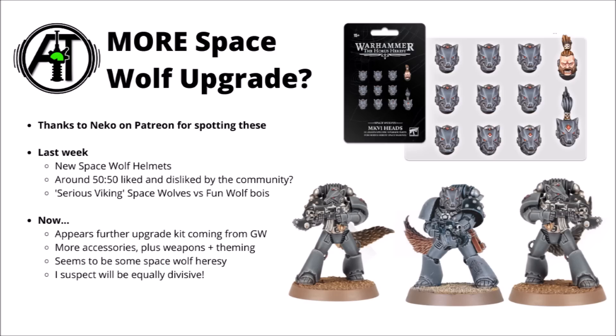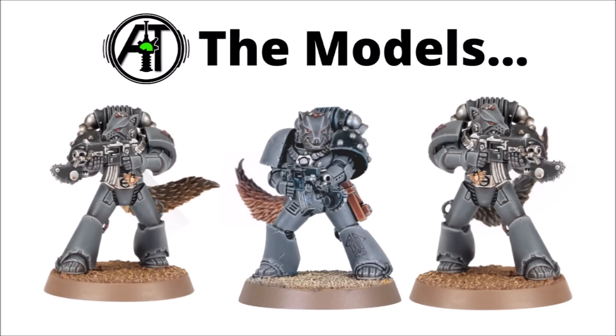Always nice to see some new Space Wolf Heresy content. It seems in this leaked preview there have been seven models shown off, and the most striking thing about them is that in addition to those nice wolf helmets with the ears, they also seem to have some wolf tail talisman type bits — the wolf tail talisman already being a long established part of Space Wolf lore, said to bring luck and good fortune.